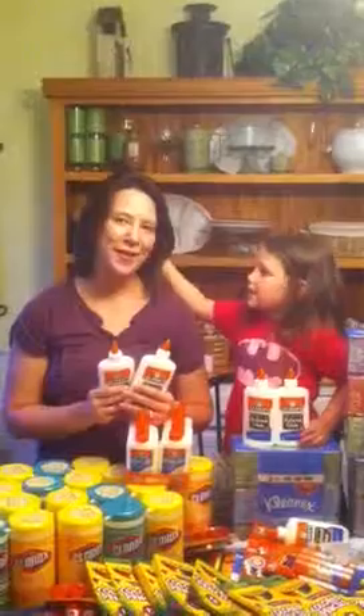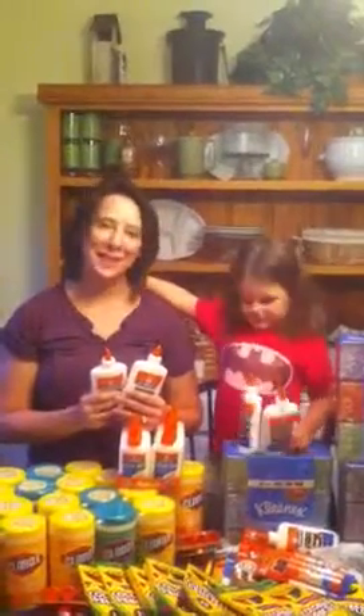Hi everybody, this is Melissa Rock from GettingAllMyDucksInARow.com and Madeline Page, and we are here to share with you an exciting event that we're working on for our local school.